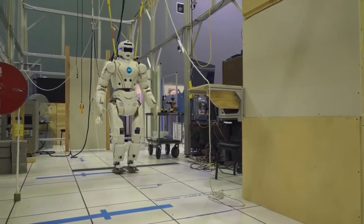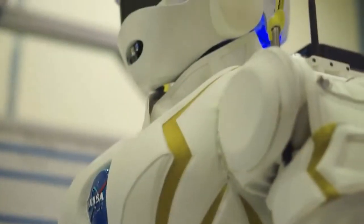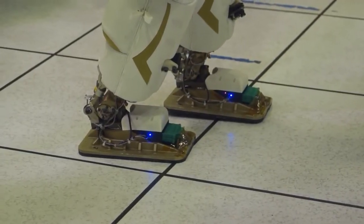The idea for this robot basically came from wanting to create something that was not just an upper-body robot like our previous humanoids. We wanted something that had legs — that could possibly walk on another planet and interact with humans in a gravity situation.